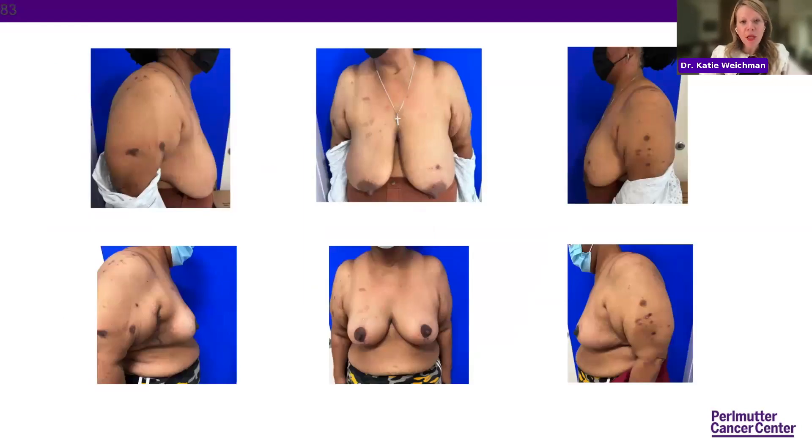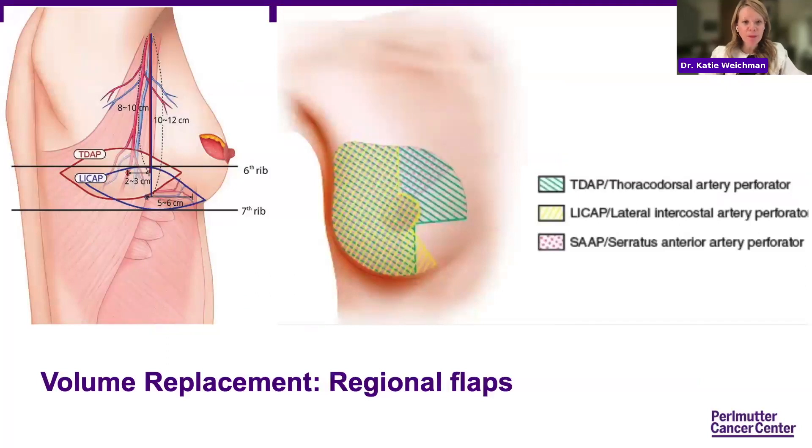An ideal patient for an oncoplastic reduction has very large, ptotic breasts with lots of extra tissue. She underwent an oncoplastic reduction, had radiation to the right side, and has very good size symmetry for her body. Volume replacement uses regional flaps — in patients with larger lumpectomy defects and smaller breasts, we can use tissue from the back based on different blood vessels and rotate it into the defect. Different types are indicated for different tumor locations, but this involves an additional scar on the back that is visible to patients.